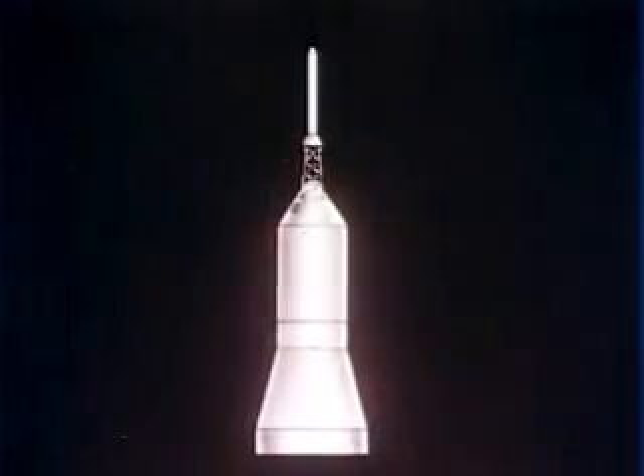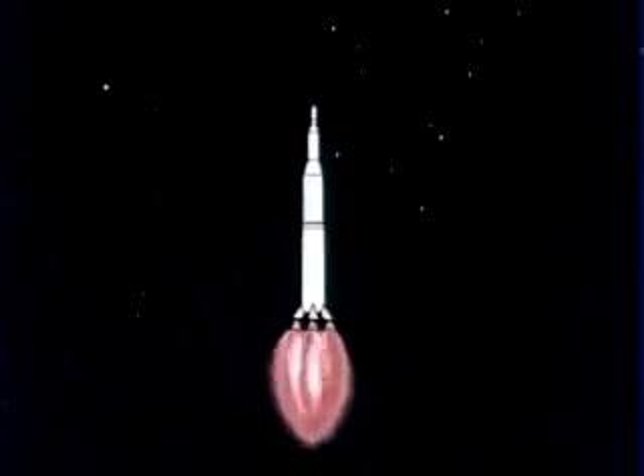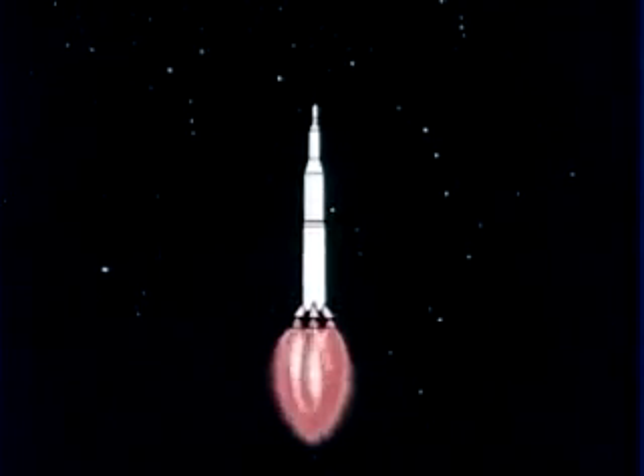The Apollo spacecraft and its launch escape system total 75 feet in length. The three-stage advanced Saturn booster adds another 280 feet in length. In Project Apollo, Saturn's first stage will provide seven and a half million pounds of thrust from five F-1 engines for liftoff and initial powered flight.